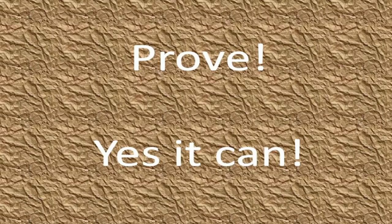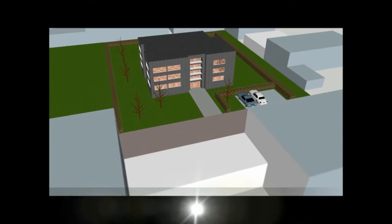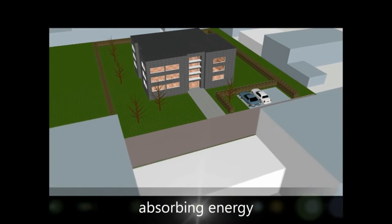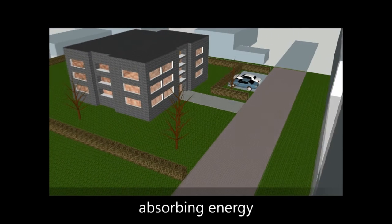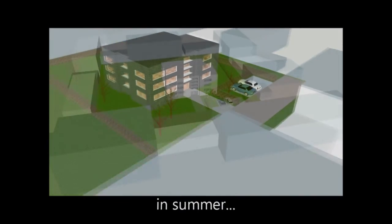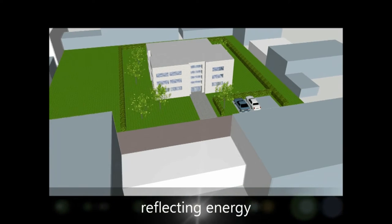There it is. So this could be a future idea: a complete urban area during the cold season turning black to absorb sun energy, and during summer the opposite - reflecting sun energy.